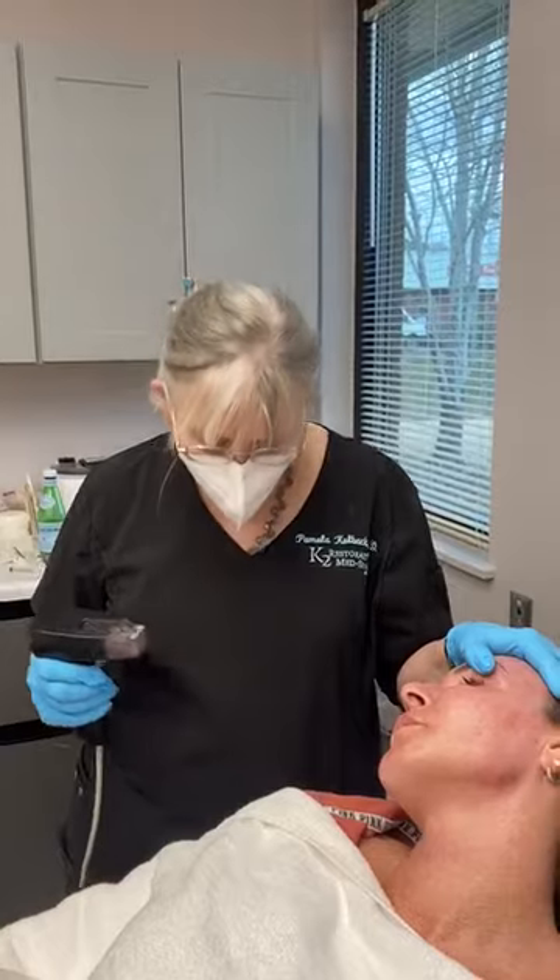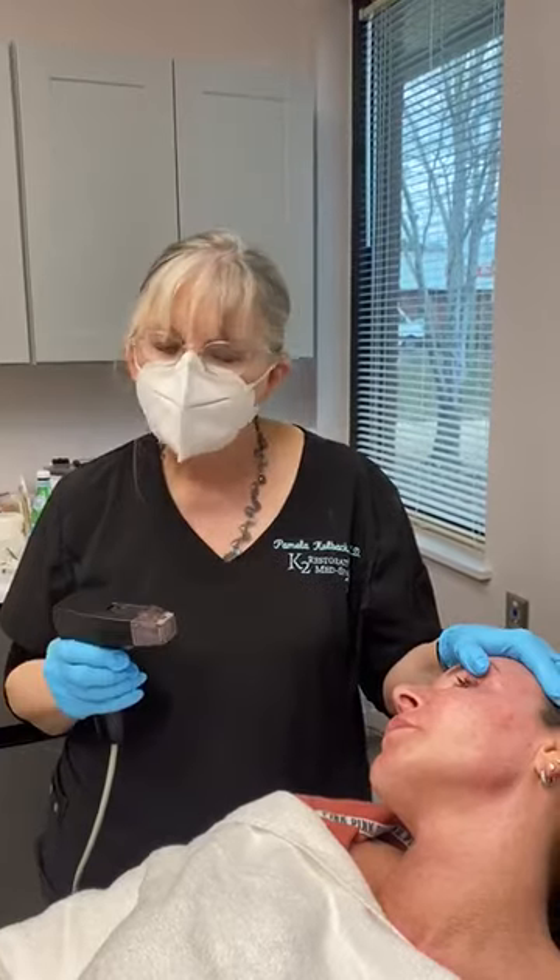Hello, I'm Dr. Kolbeck at K2 Restorative Med Spa and I have a lovely patient with me here and we are doing a double procedure on her. We're going to do a radio frequency microneedling procedure, which is Morpheus 8.